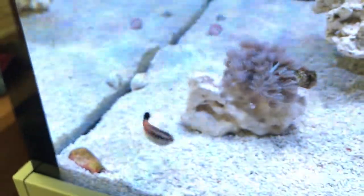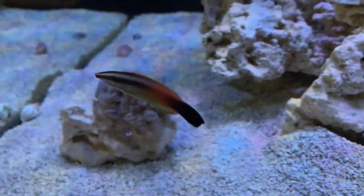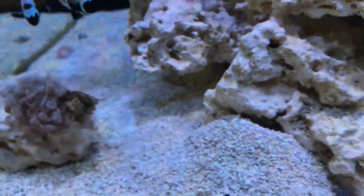This is the wrasse coming out a lot more now to the front. He will actually come out and almost look at me when I'm looking at him — I say 'him', I don't like assuming. Beautiful.